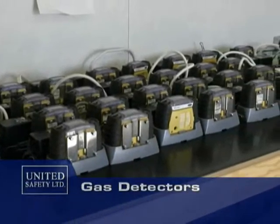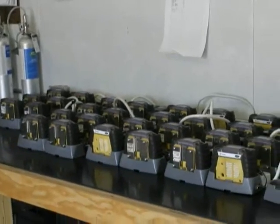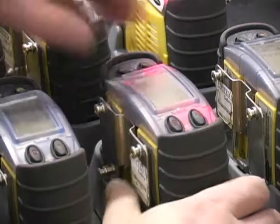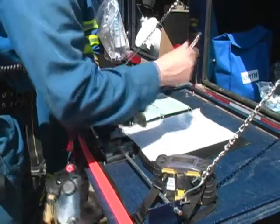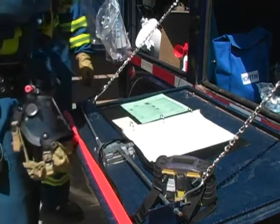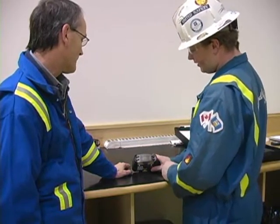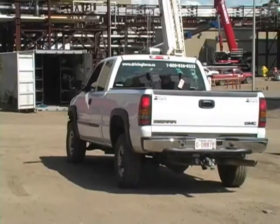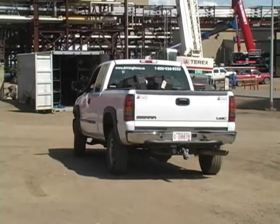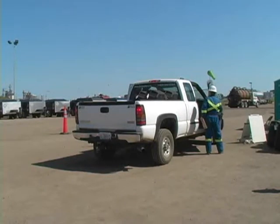United supplied and serviced 112 gas detectors for use by contractors on this shutdown. Each instrument was charged, calibrated, and bump tested before being issued for use in the field. Our qualified personnel also provided instruction in the use of these instruments, and the equipment runner system ensured that each gas detector was returned regularly for inspection and servicing.